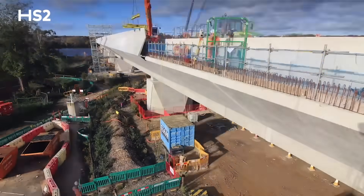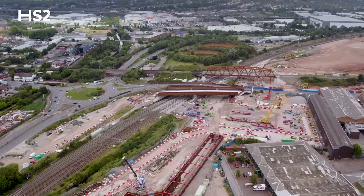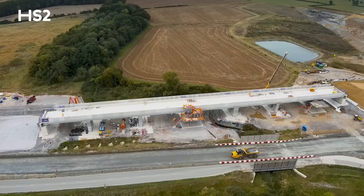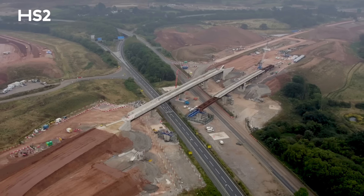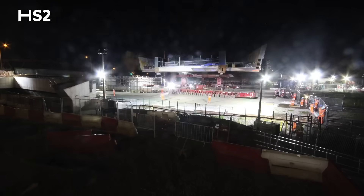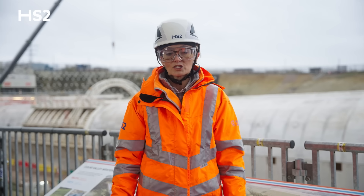Above ground, HS2 infrastructure is taking shape all along the 140-mile route. We're building hundreds of bridging structures that will help us seamlessly integrate the new railway with other transport routes, travelling over or under existing railway lines, roads and motorways in both rural and urban locations.